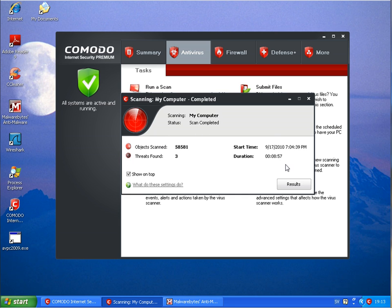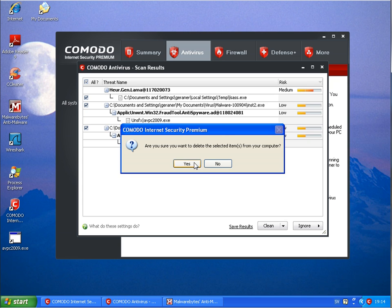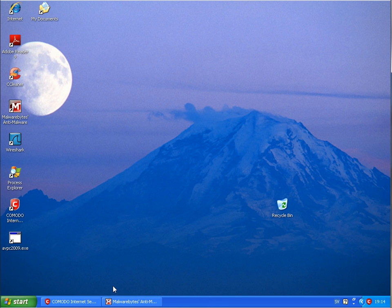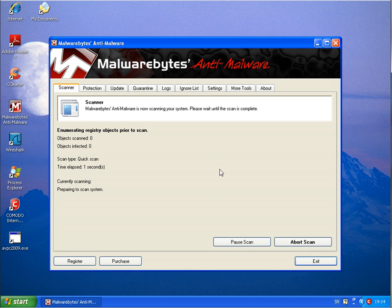Komodo finished scanning after nearly nine minutes — 58,000 files and found three threats in temp, including fraud and anti-spyware. Cleaning them. Now I will run a scan with Malwarebytes and come back when it's finished.